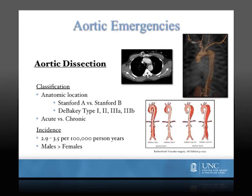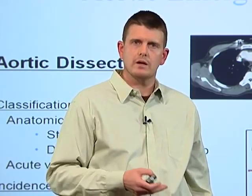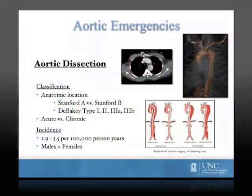Aortic dissections are also subcategorized according to whether they are acute or chronic. Acute dissections by definition have been diagnosed within two weeks of symptom onset, and chronic dissections are any dissections that present beyond that time frame. The incidence is approximately three per 100,000 person years, and males are affected significantly more often than females.